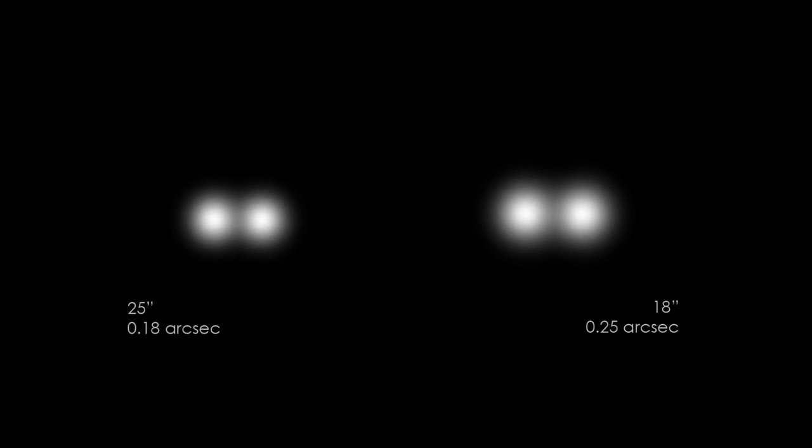The advantage of the 25-inch with binoviewer would be resolution. A 25-inch yields a theoretical resolution of 0.18 arc-seconds, whereas an 18-inch binoscope yields the resolution of an ordinary 18-inch — 0.25 arc-seconds — a difference of 0.07 arc-seconds. But as we all know, 99.9% of the time our atmosphere will impose a much higher resolution limit, so the difference is merely academic.